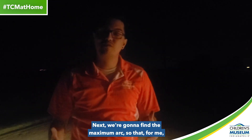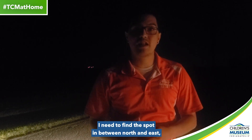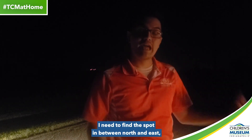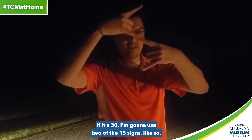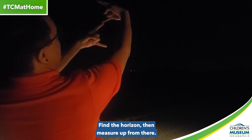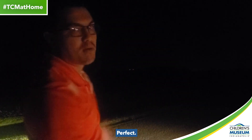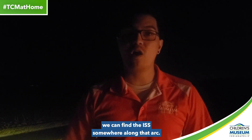Perfect. Next, we're going to find the maximum arc. For me, that's going to be about 30 degrees, and I need to find the spot in between north and east, which is going to be northeast. If it's 30 degrees, I'm going to use two of the 15 signs like so, find the horizon, then measure up from there. Now that we have all three of those points, we can find the ISS somewhere along that arc.